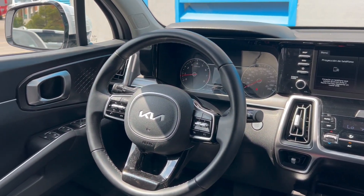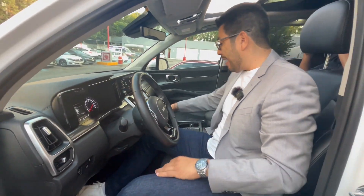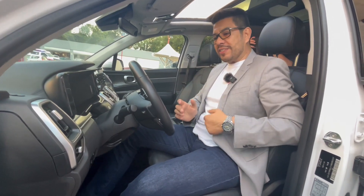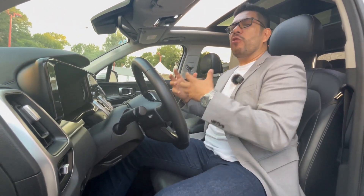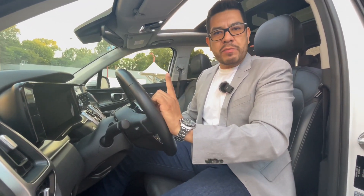So if at the moment you have the money, the financing opportunity, and the availability, I would definitely go for this SUV, which today offers one of the best cost-benefit ratios in the market. It also has a driving feel that combines agility, safety, and above all that sense of being comfortable without losing sportiness.